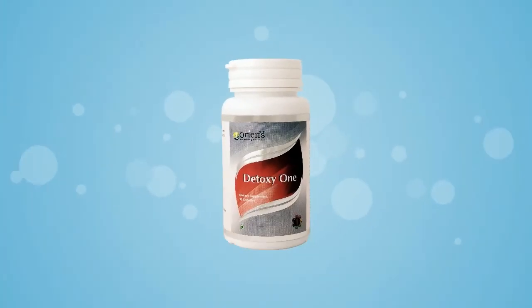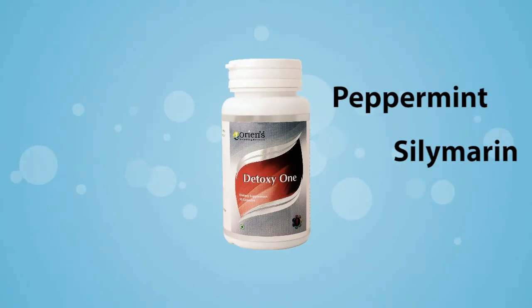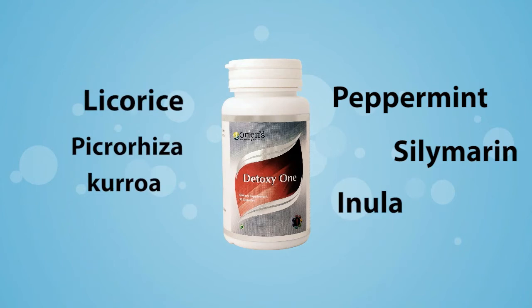Detoxy 1 contains Peppermint, Silimacin, Enula, Licorice, Picroriza Kuzua Extract and Bacillus Cogulan.